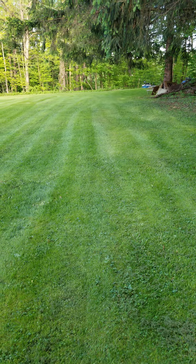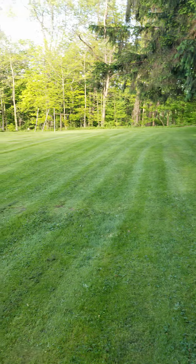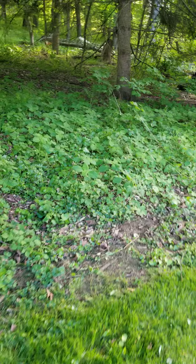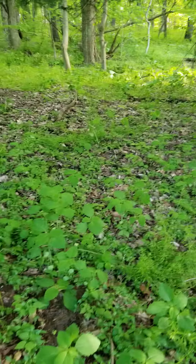Hello everyone, this is Quark and I found something new. While I was cutting the grass today, this caught my eye when I came up through here. There is a small crabapple tree that went over last night.